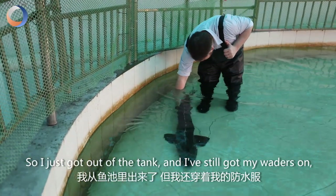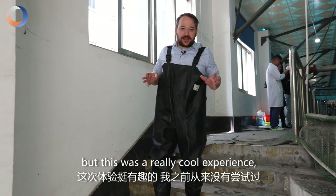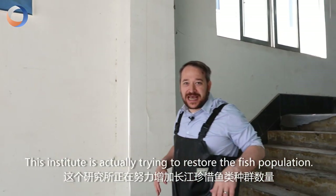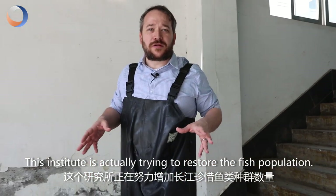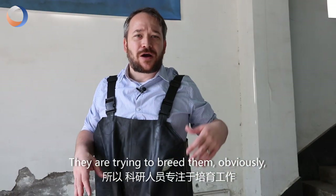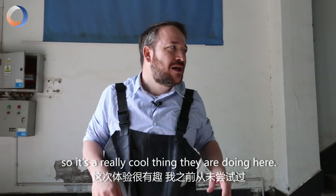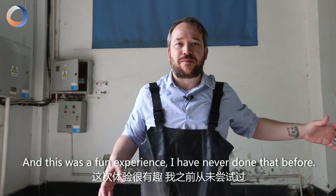So I just got out of the tank and I still got my waders on, but this was a really cool experience. I've never done anything like this before. This institute here is actually trying to restore the fish population — they're trying to breed them and release them into the wild and stabilize the population. It's a really cool thing they're doing here.